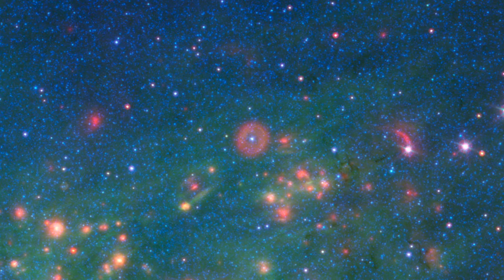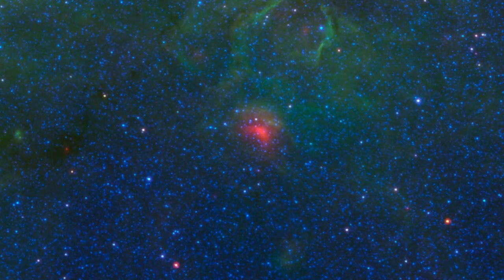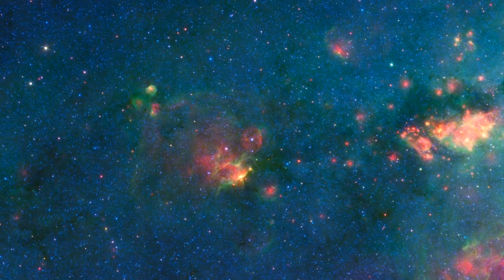These red shells and arcs show us where solar winds, flowing out from massive stars, light up as they slam into the surrounding interstellar gas.